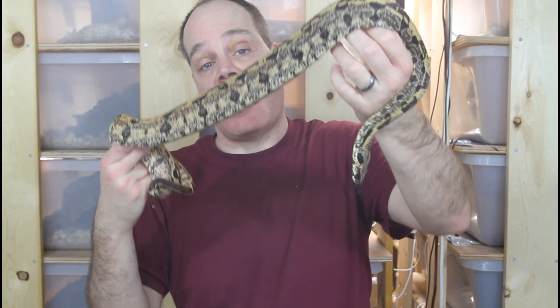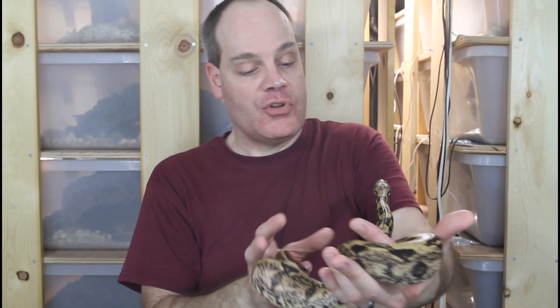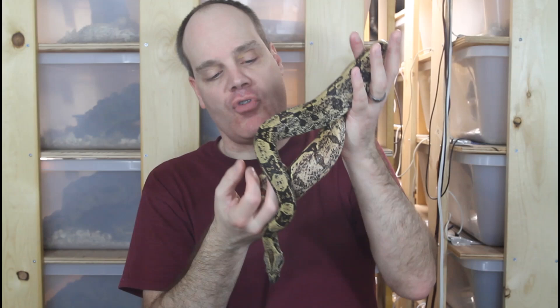This particular animal has a 66% chance of being het for the VPI T-positive albino. My plan is to pair her with my VPI T-positive albino male, and with any luck I should be able to produce VPI T-positive IMG sunglos and junglos. This particular animal is only a little over a year old, so she's got a ways to go before she's ready to breed, but some cool projects I have in store in the years ahead with these morph boas.